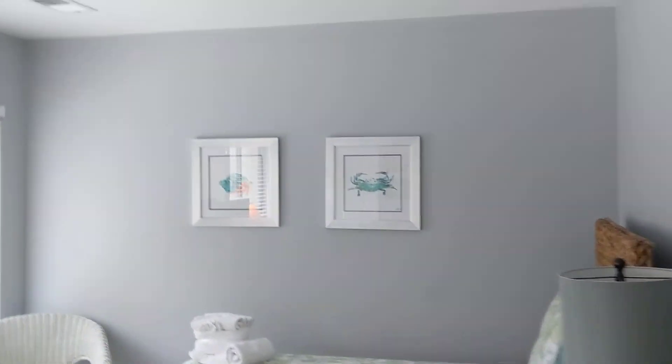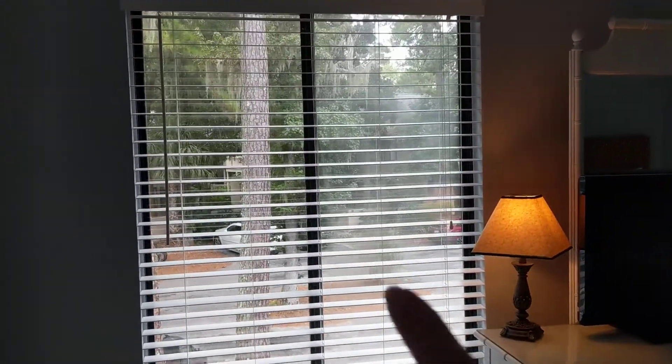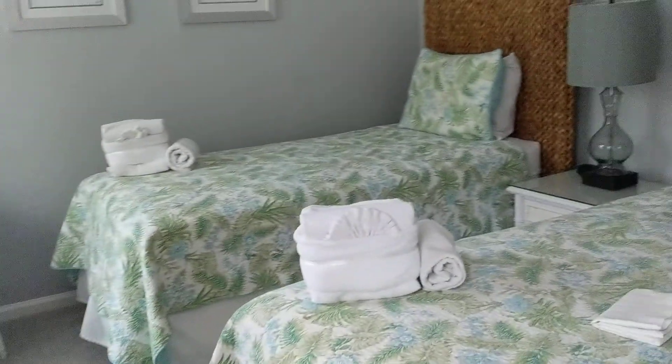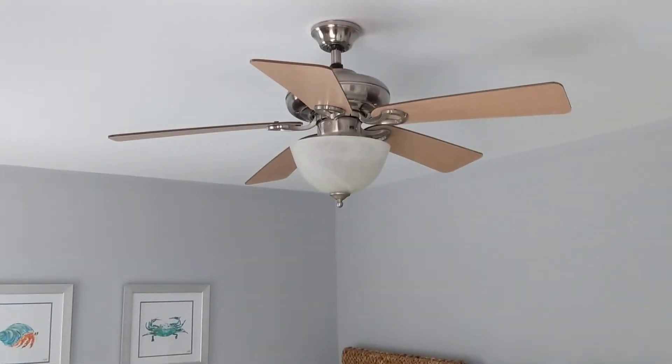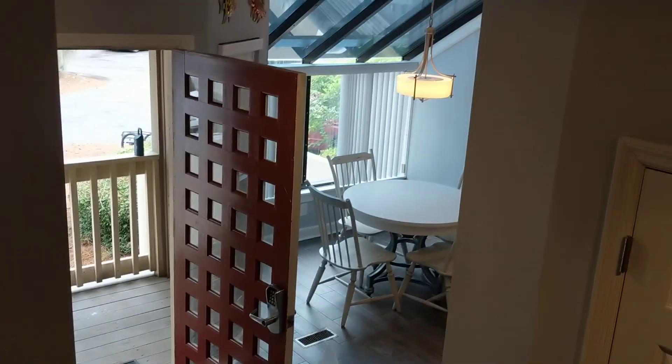This is the front bedroom that's getting some nice light coming through. You will see some fogged windows here and there — really that's a matter of replacing glass. Typically, sellers in our market don't replace the fogged glass windows, just as a little FYI. They've done a nice job here and you can see a little bit of renter wear and tear on the furnishings, but nothing significant.